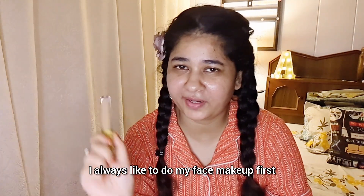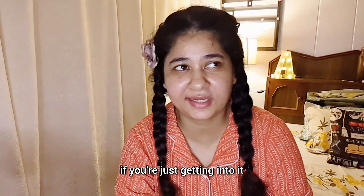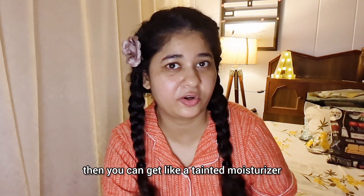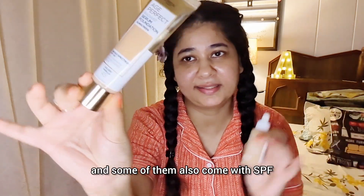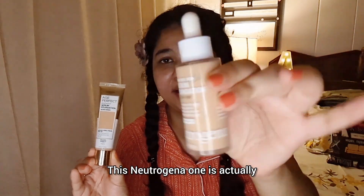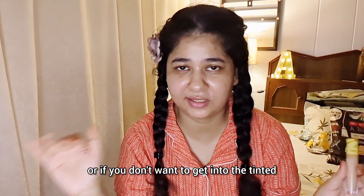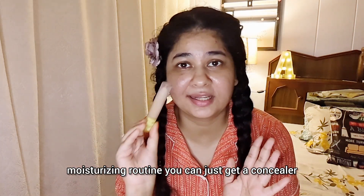I always like to do my face makeup first. For the face, if you're just getting into it, you can get a tinted moisturizer or something like a foundation serum. These are very lightweight and some also come with SPF. For example, this L'Oreal one has SPF, this Neutrogena one has some skincare benefits. Or if you don't want a tinted moisturizer routine, you can just get a concealer.